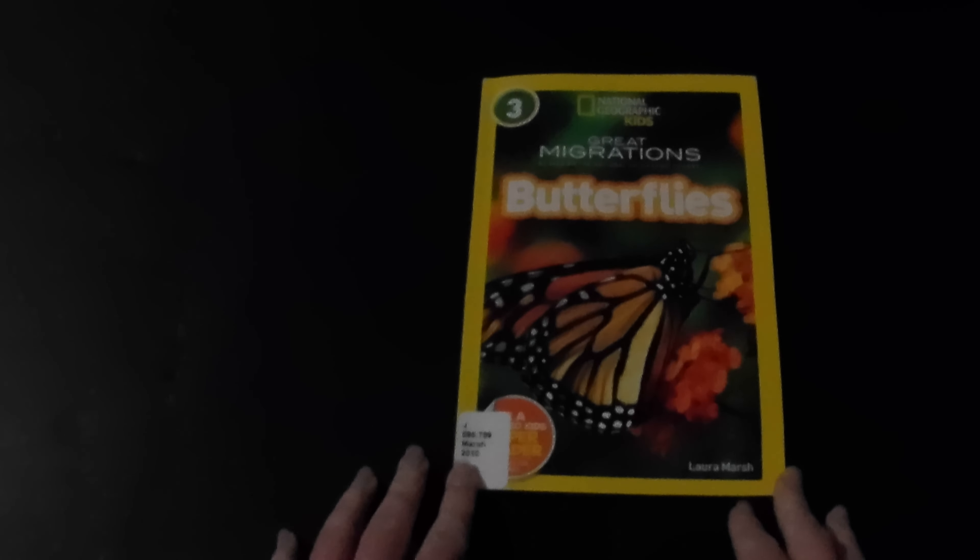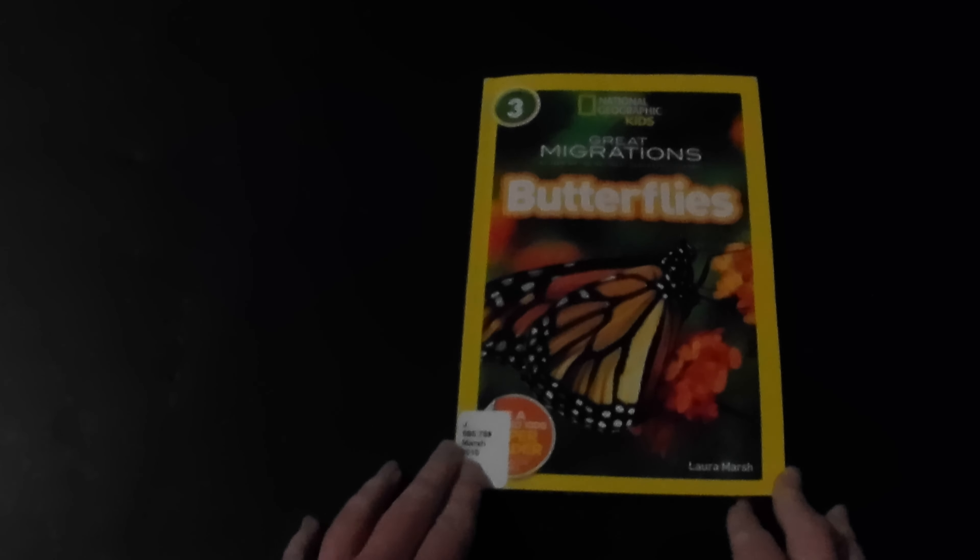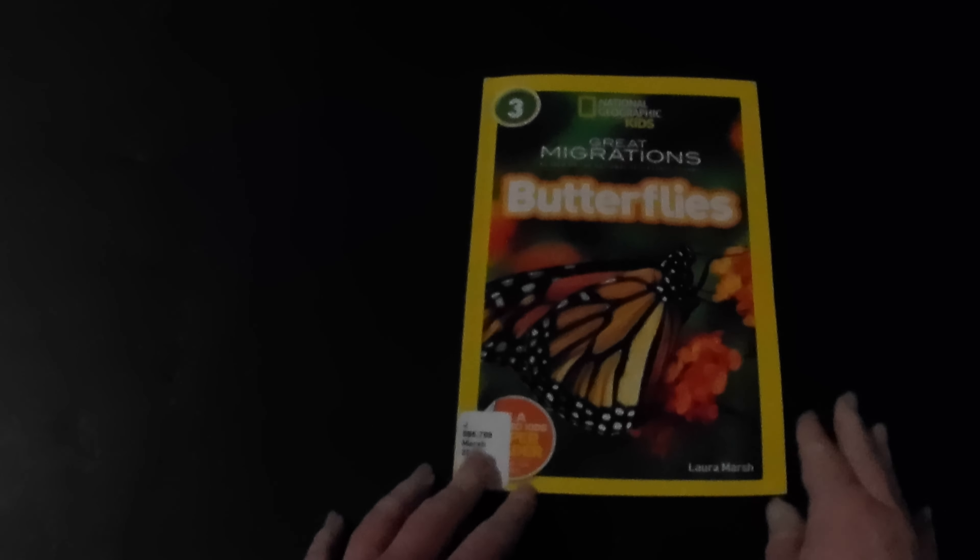Welcome back to Make Play Treasure. Today we're reading Great Migrations as seen on the National Geographic Channel: Butterflies by Laura Marsh. I love butterflies.